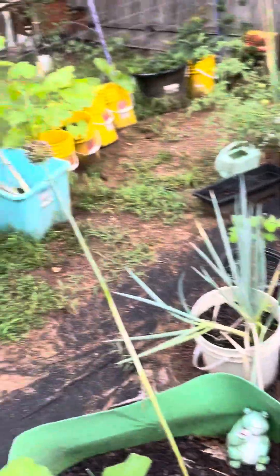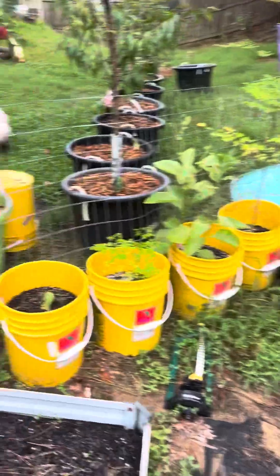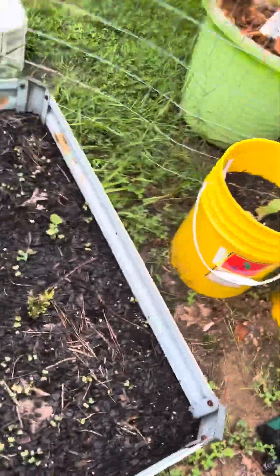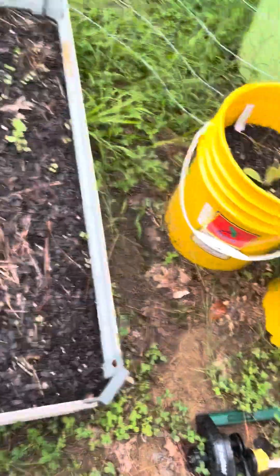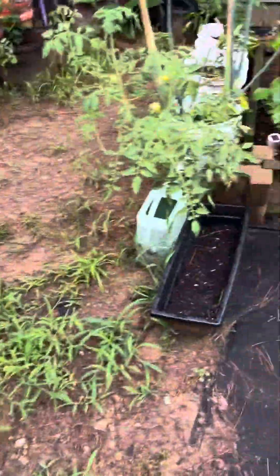My granddaughter found one — okay good! I also see some of my collards are sprouting, as well as the Brussels sprouts.